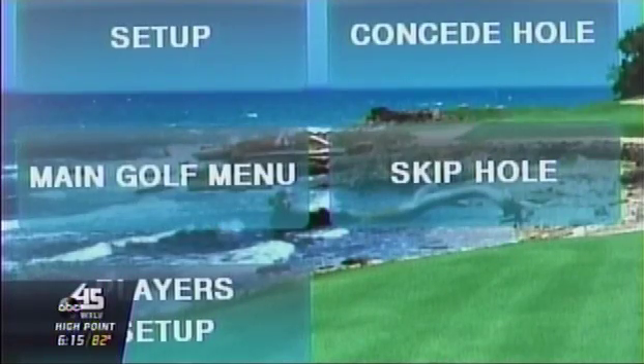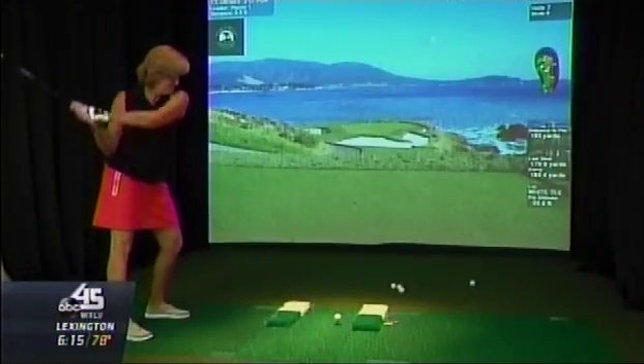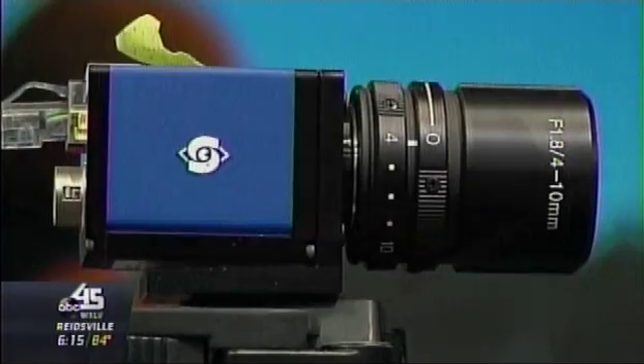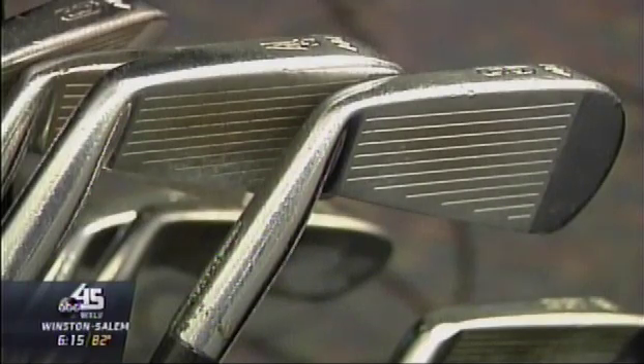It would be difficult to run a study like this if you had to run over to the driving range. Dr. Eric Hegedes also used launch monitors, a force plate, and high-speed cameras to track every part of a golfer's swing, pinpoint problem areas, and help with rehab as well as improve a golfer's game.